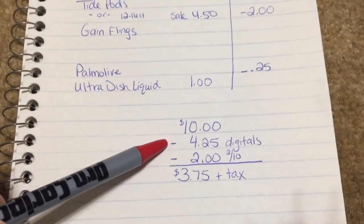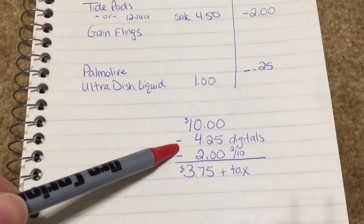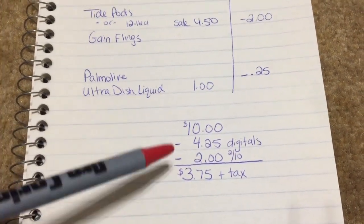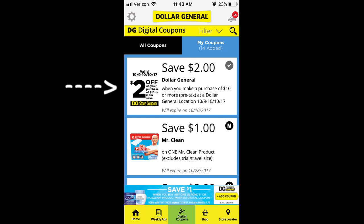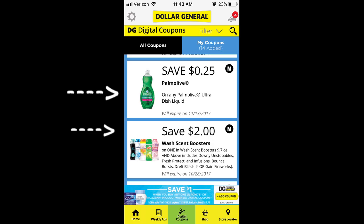So your total comes to $10. We have $4.25 in digitals and then with the $2 off because we got to $10, you're gonna pay $3.75 plus tax for these items — which is such an awesome deal. So if you need any kind of laundry products, there are some good sales going on right now. So that's one scenario.